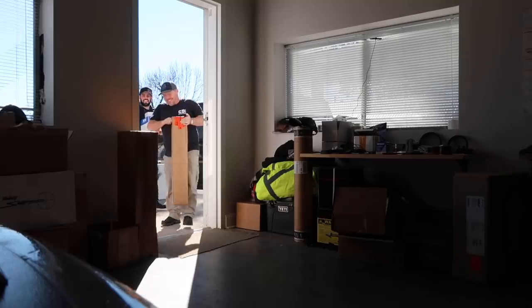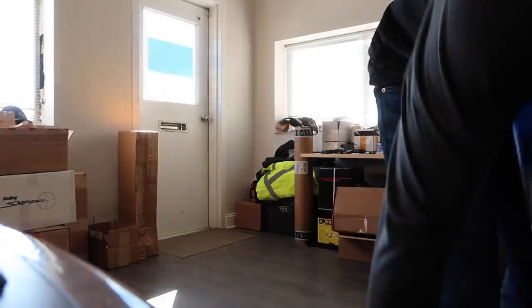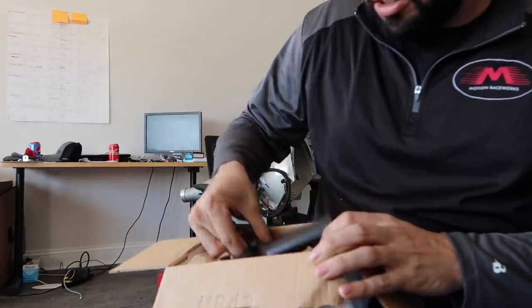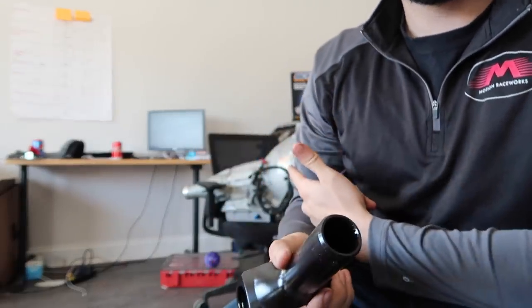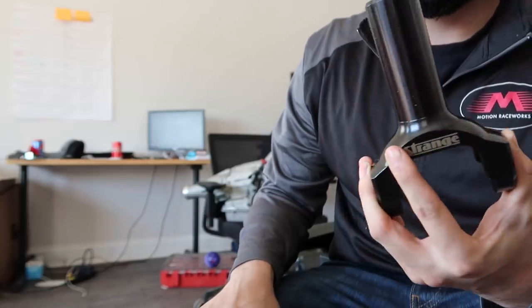We're going to pause for a second because UPS is delivering something important for the Powerglide. I ordered some spares — figured we'll be breaking things. This package from Strange Engineering — one of my wonderful sponsors, big shout out to Strange Engineering — contains a billet yoke specific to the Powerglide. There are two different tail shafts on a Powerglide: a roller or a brass bearing. We run Strange Engineering yokes in all of our stuff.